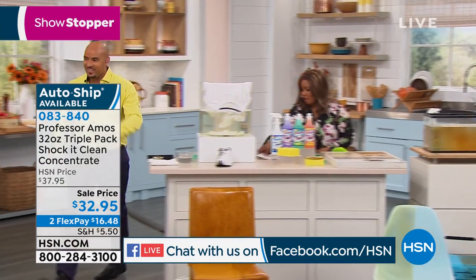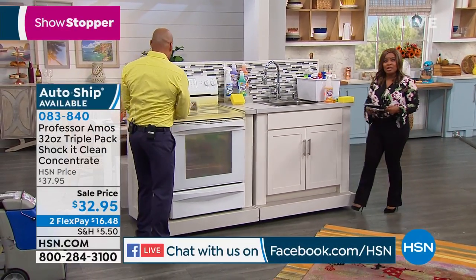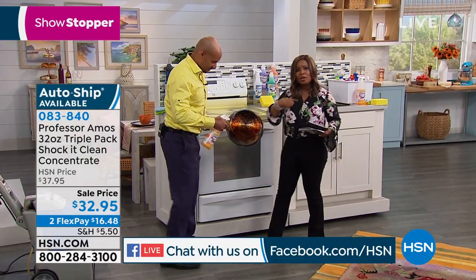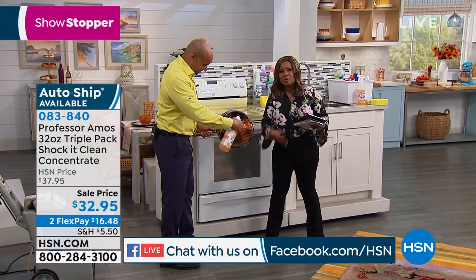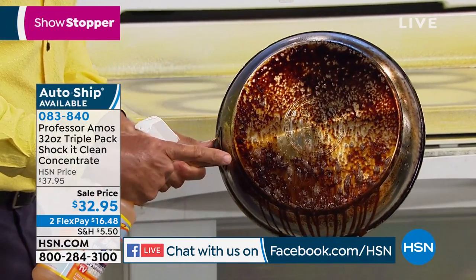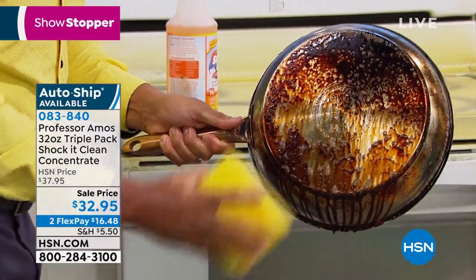Going to the kitchen now. We've shown you how Shock It Clean works on the jewelry, how it's going to work on all of your clothes — the ring around the collar, grass stains, whatever it is, somebody that works in construction. You're going to be able to use it on your laundry. But did you ever imagine that you can use Shock It Clean on your stainless steel pots?